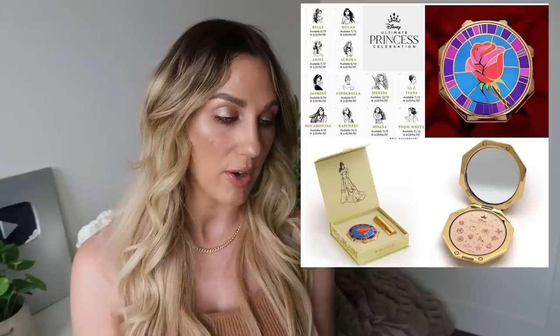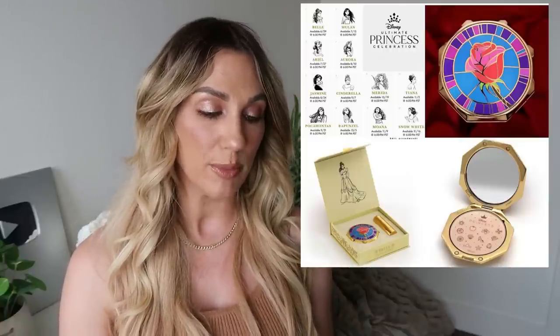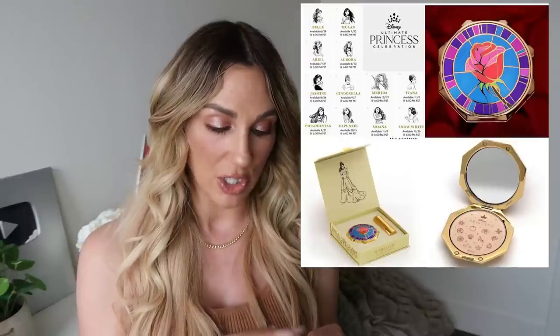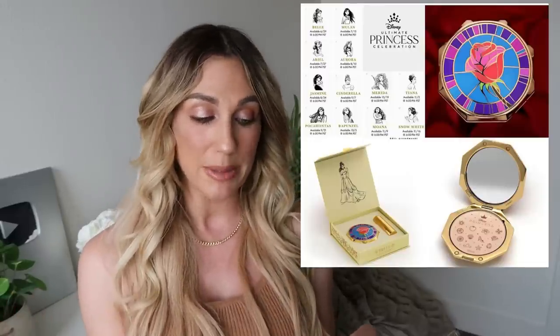From Besame Cosmetics, we have a new collection with Disney — the Ultimate Princess Collection — which includes 12 pieces. Each set includes a refillable metal enameled compact and matching lipstick for $125. There are only 500 units of each set, limited to one per customer. The first launch is the Belle set on June 29th, Mulan is July 13th, and Ariel is July 27th. It's really nice that they give all the dates upfront. If you love Disney princesses, this could be an option, though it is pretty expensive, which Besame usually is.